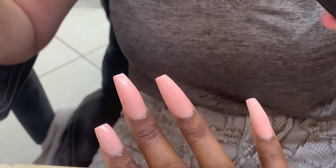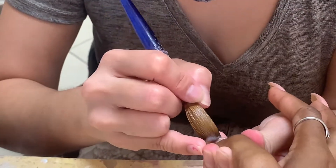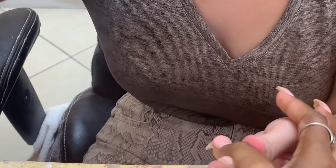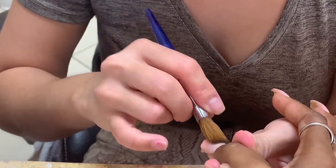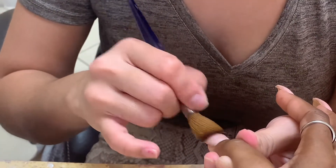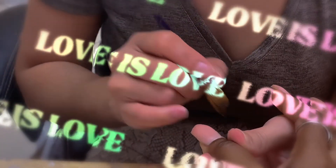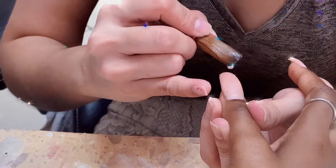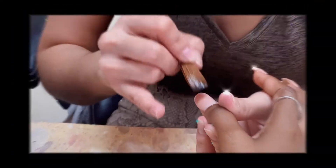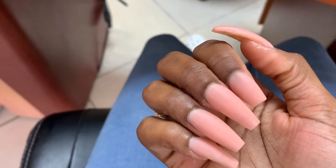It's definitely giving. Now on to the next hand. Let me tell you, this was the longest nail session ever — she took forever because my nails grew out so long, so it took her a minute to actually do this thing. But I love it regardless because she takes her time, and it's giving exactly what it's supposed to give.